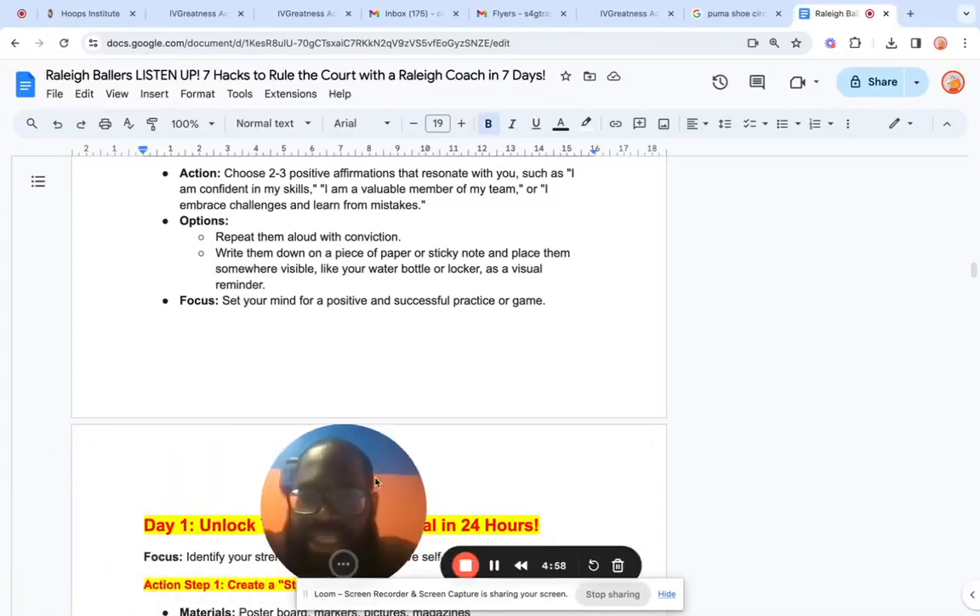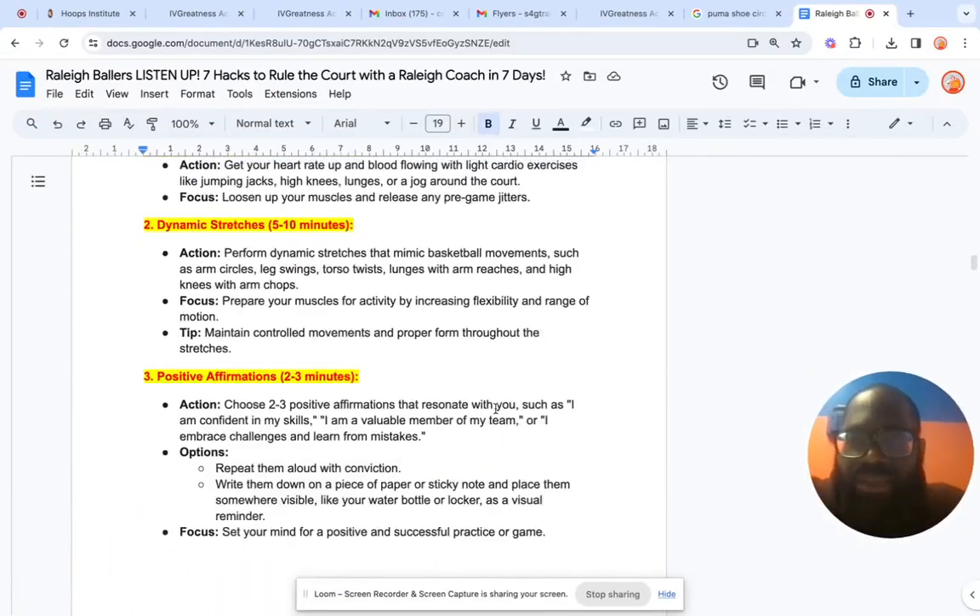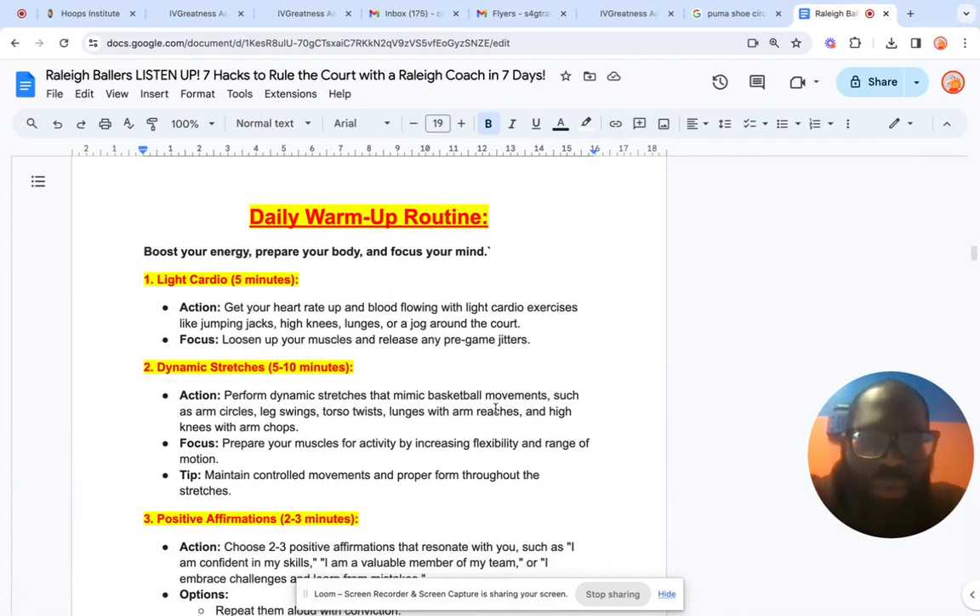Great day! It's Coach Kevin Giswold for Greatness Academy, the number one basketball academy in Raleigh, North Carolina. Welcome back to our free seven-day challenge.